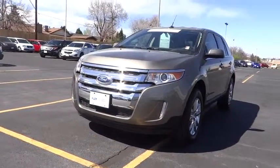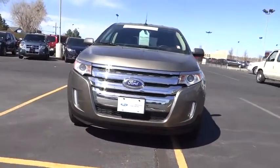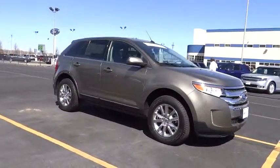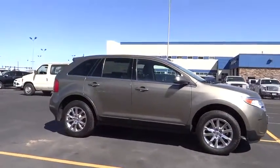The 2014 Edge thrills with more power and MPG. Either way, you're in for an exhilarating experience with Ford Edge, and it's priced below $35,000.